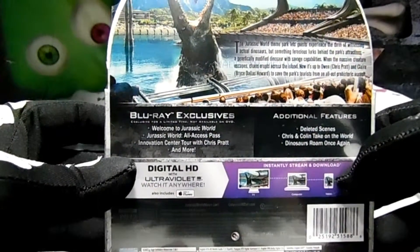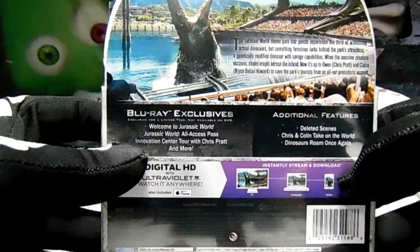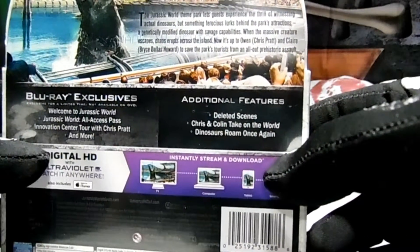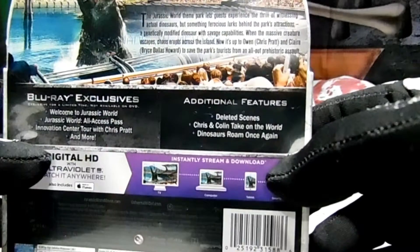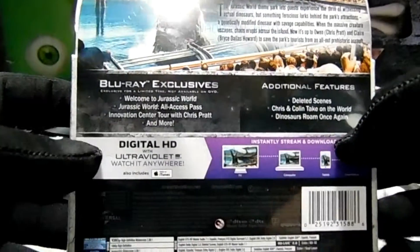On the back you can see a nice picture, it says Blu-ray exclusives - welcome to Jurassic World, all access pass, innovation center tour with Chris Pratt, and more additional features including deleted scenes, Chris and Collins take on the world, dinosaurs roam once again, and digital HD with UltraViolet. It's 1080p high resolution widescreen in English, Español, Français, and all the subs. BD-Live 2.0 as well. Let's open this bad boy up.